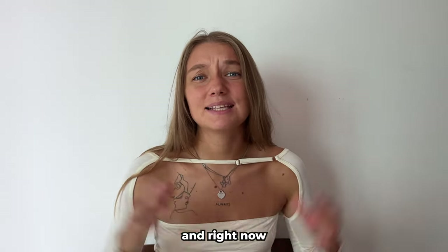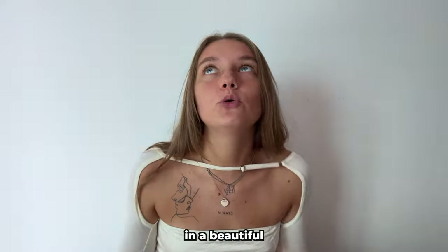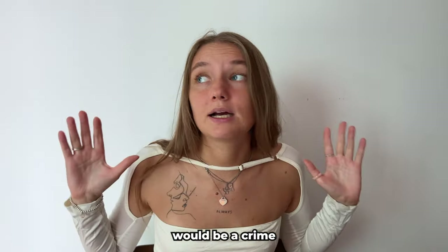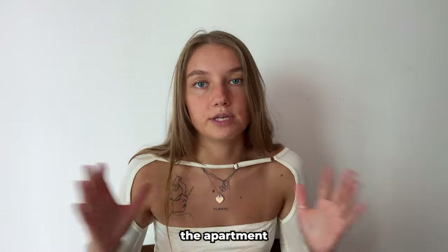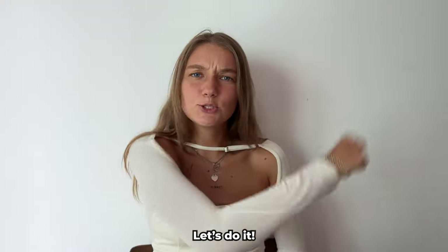Hey everyone, I'm Stanna and I'm in Kuala Lumpur. I live in a beautiful building downtown, so I believe it would be a crime not to show you my house. As always, at the end of this video I will tell you how much I paid for this apartment and of course the name of the building. Let's do it!